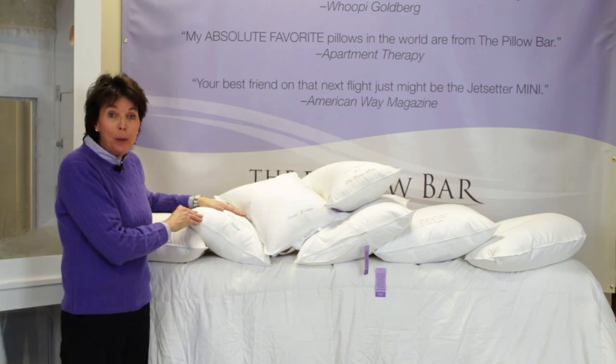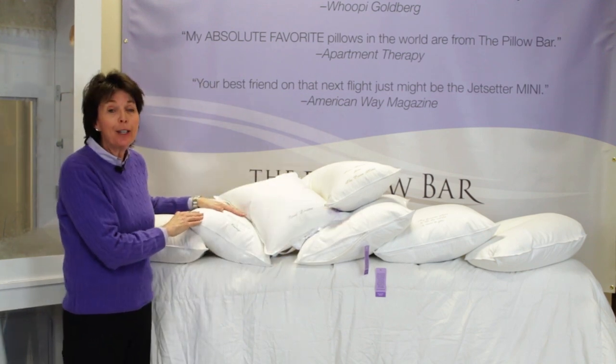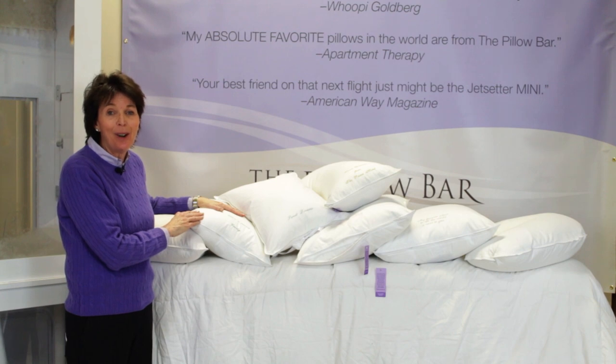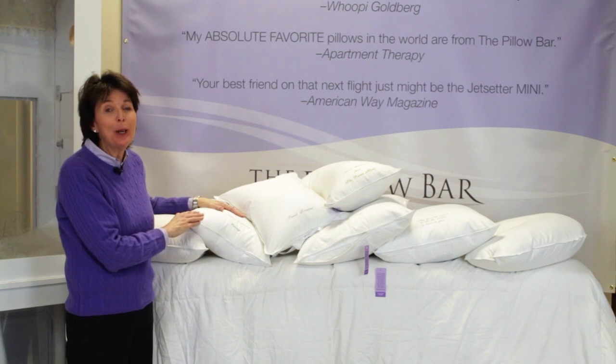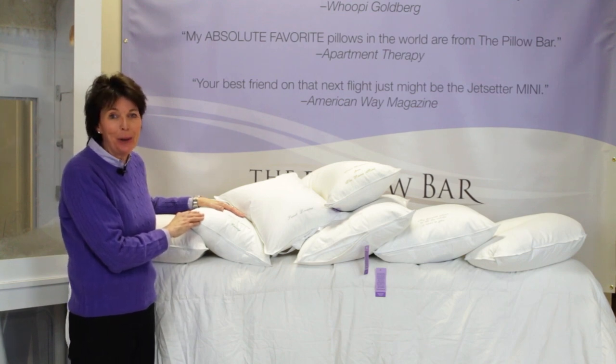How long is your pillow going to last? Well, just like that shirt or blouse you're wearing right now, it absorbs your body oils. If you wore it eight hours a day, every day, after two or three years we suggest you get a new blouse — and get a new pillow.